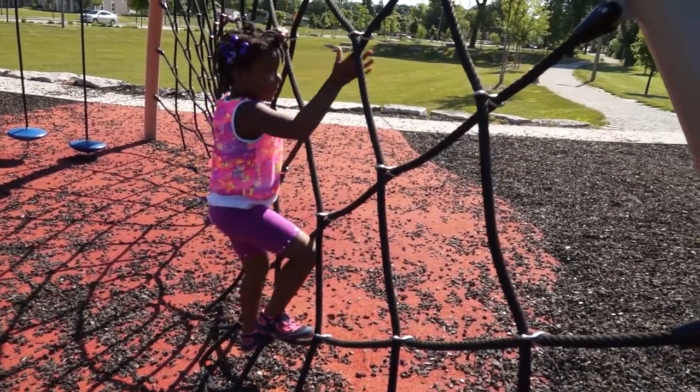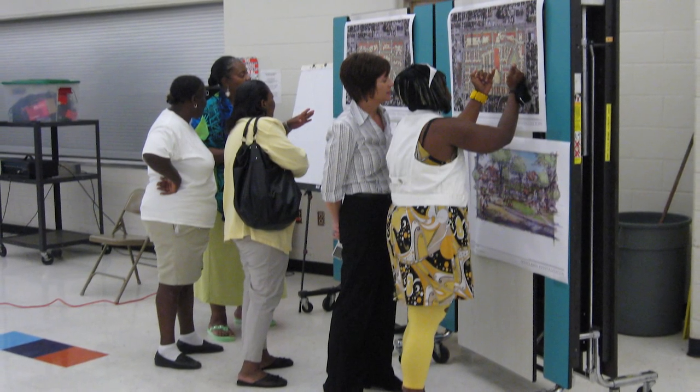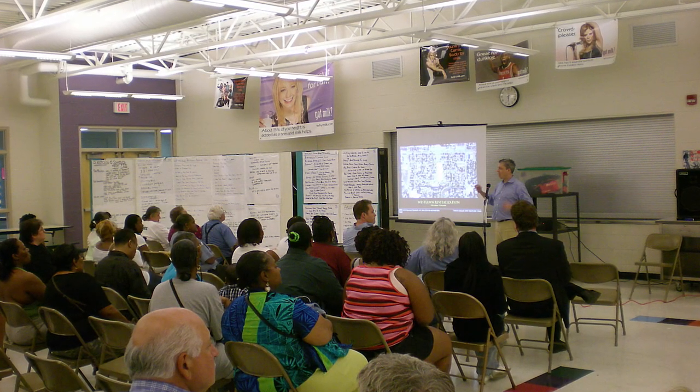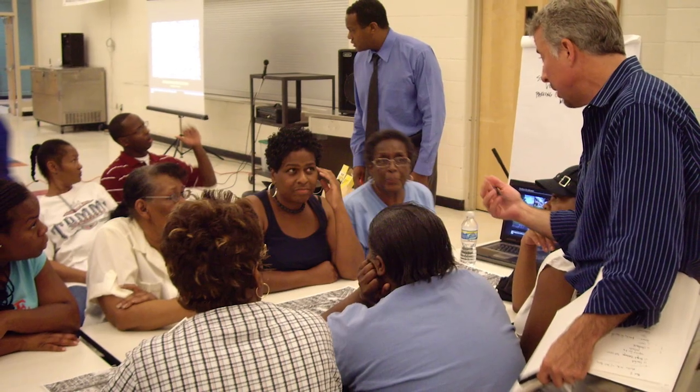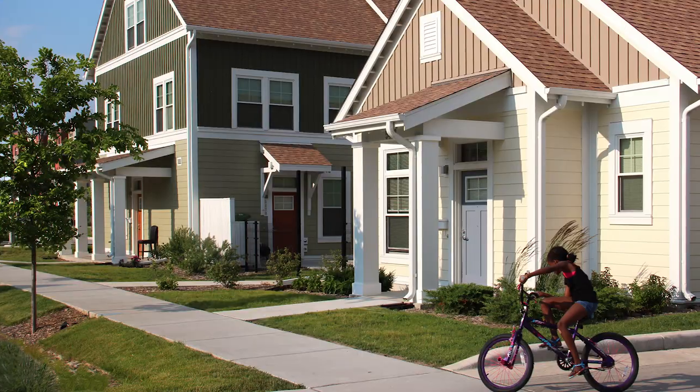The transformation of West Lawn Gardens followed an inclusive planning process. Neighborhood residents wanted a community built through home ownership and economic development. Future phases will more than double current affordable housing alongside market-rate housing to create a mixed-income community that offers a framework for mobility and growth.